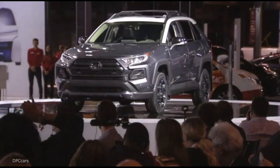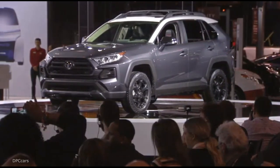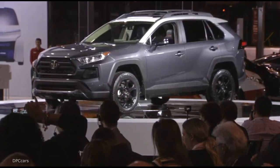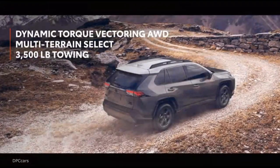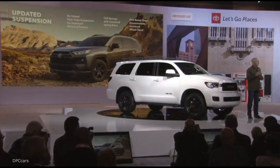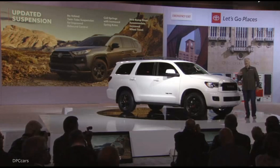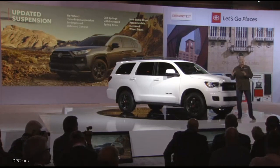The new TRD Off-Road package gives our best-selling vehicle even better off-highway performance. It comes standard with dynamic torque vectoring all-wheel drive, multi-terrain select, and a 3,500-pound towing capacity. It also features TRD-tuned suspension aimed at being equally adept navigating traffic on your daily commute or rally-style driving on light-duty trails. Our TRD engineers have had their hands all over this new suspension, fine-tuning all the components to provide a big improvement to driving characteristics on bumpy terrain.